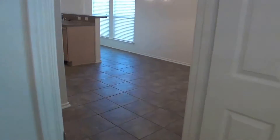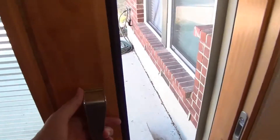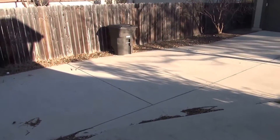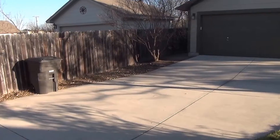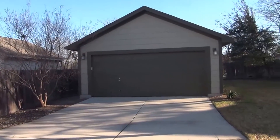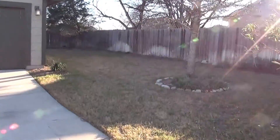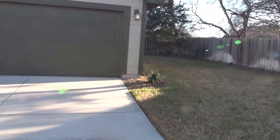Heading out to the back — this house is also on a greenbelt, so there's no direct back neighbor. There are some nice custom doors with a sliding screen. The patio opens up to the extended driveway and there's a huge amount of space back here — you could probably park another six cars for a big get-together. It's a nice sized yard; the total yard size is about .17 acres, and it wraps around to the back.